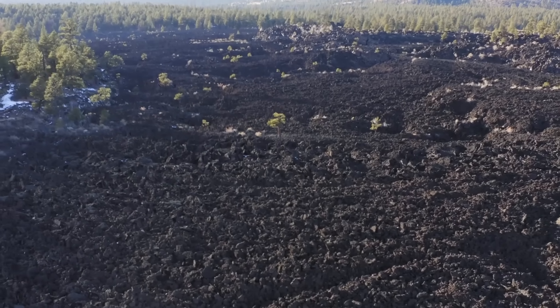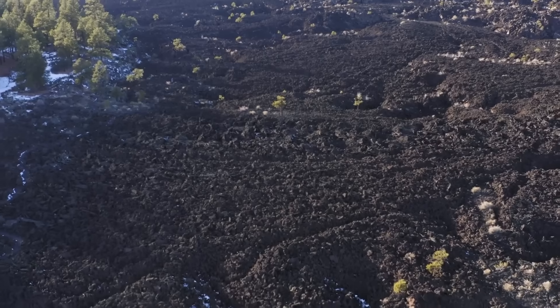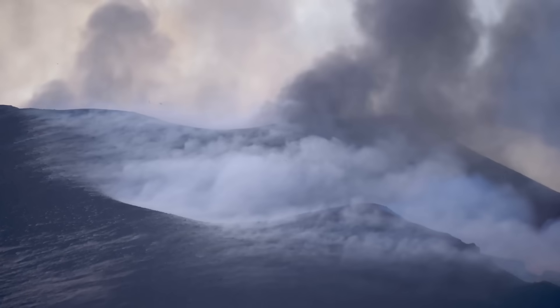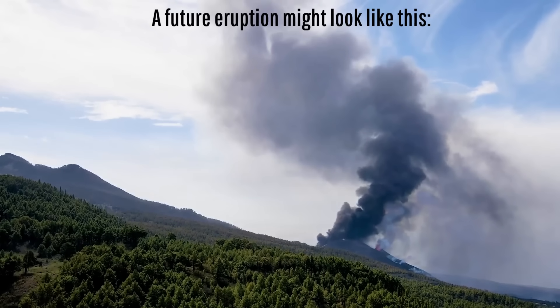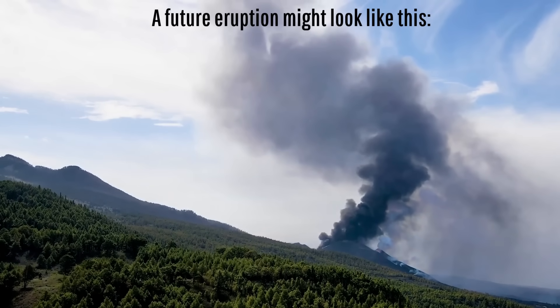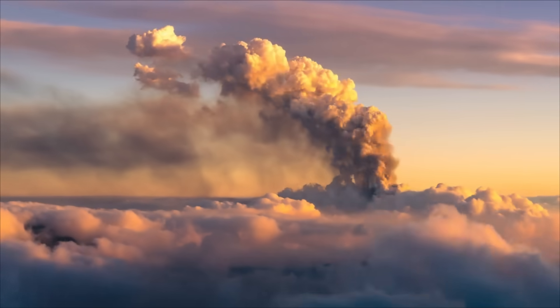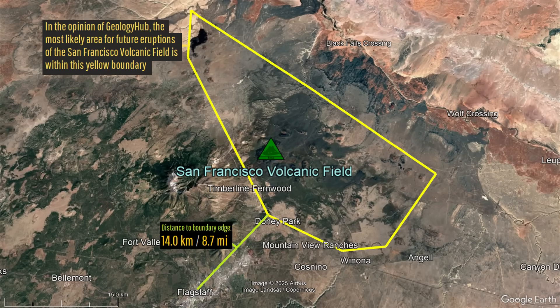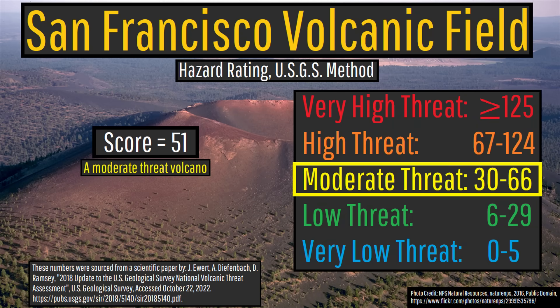While this volcanic field will certainly erupt again, its recent rate of eruptions seems to be on the order of about once every 4,700 years on average. Future eruptions could be mildly explosive or highly explosive, although the most likely future eruption type will form a basaltic or basaltic andesite cinder cone with an associated lava flow. Since ash emissions during any future eruption could disrupt regional air traffic, and the major city of Flagstaff is fairly close by, the US Geological Survey designated the San Francisco Volcanic Field as a moderate threat volcano.